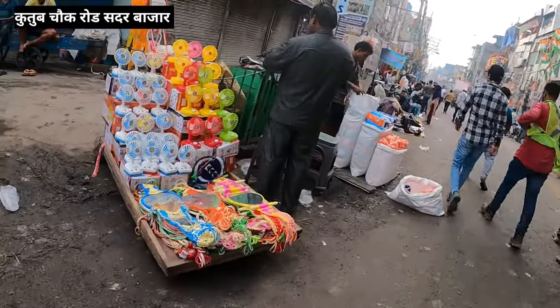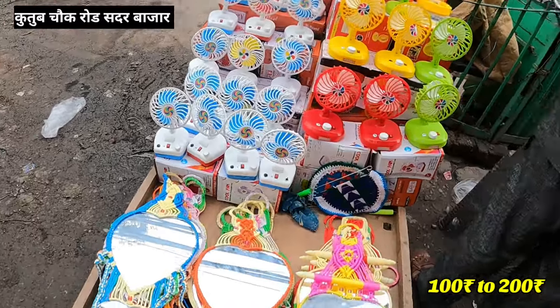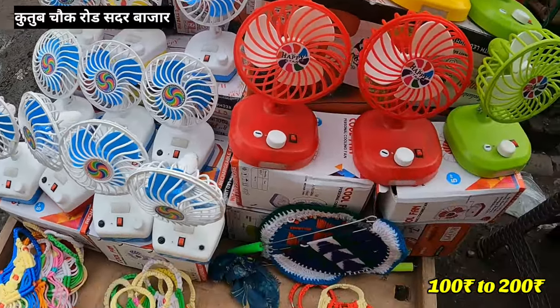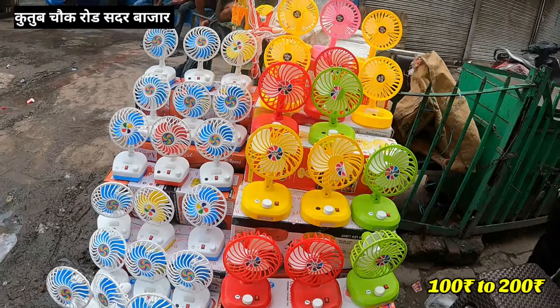I will show you the items here. You can get a fan. You can charge the fan for 100 rupees. The bigger size will get you 150 rupees.